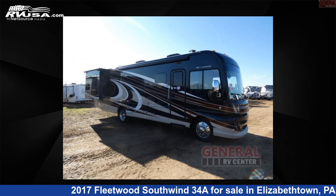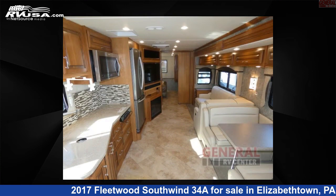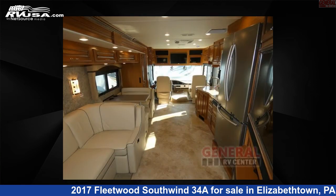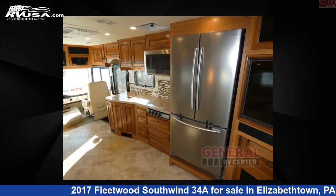This 2017 Fleetwood Southwind 34A is a Class A RV. It is located in Elizabethtown, Pennsylvania, 17022, and is offered for sale by General RV Center. Click the link in the video description to visit RVUSA.com and see more photos as well as the current price.